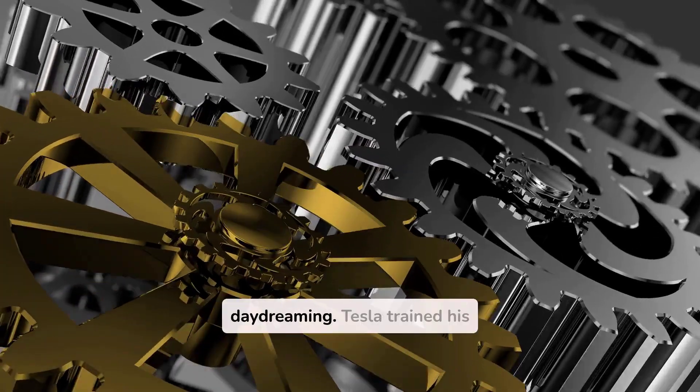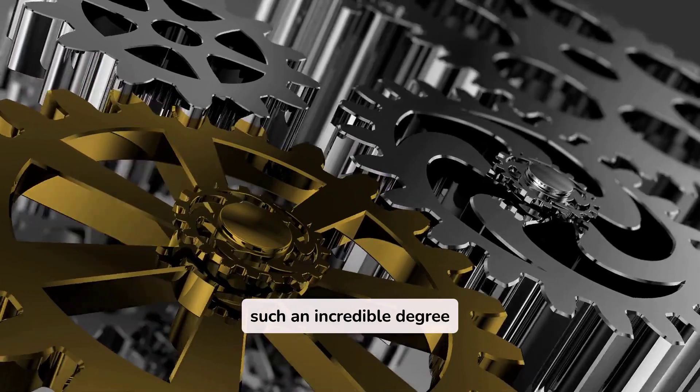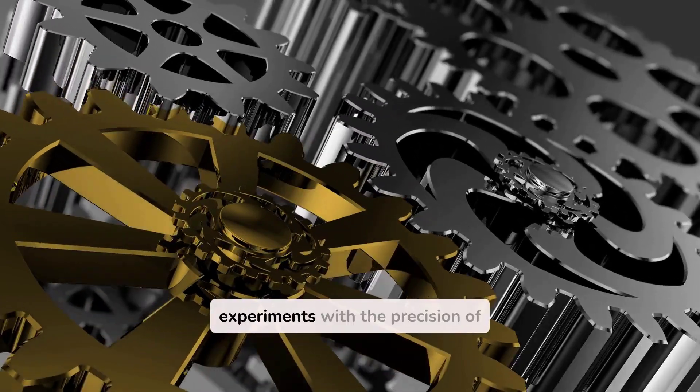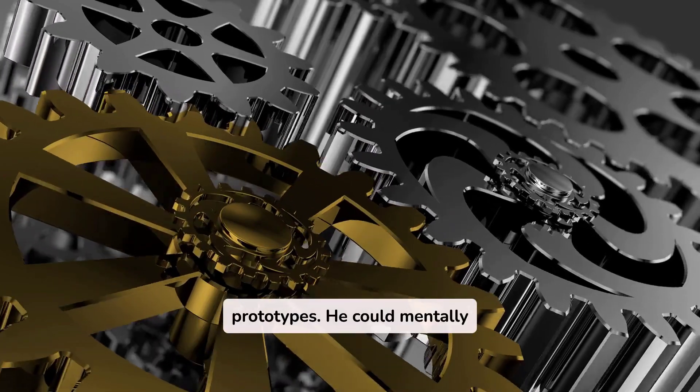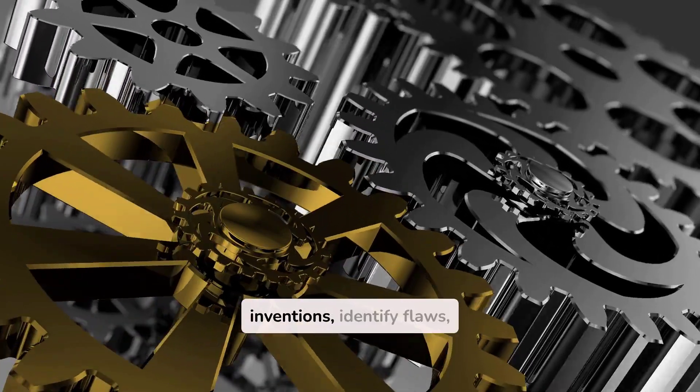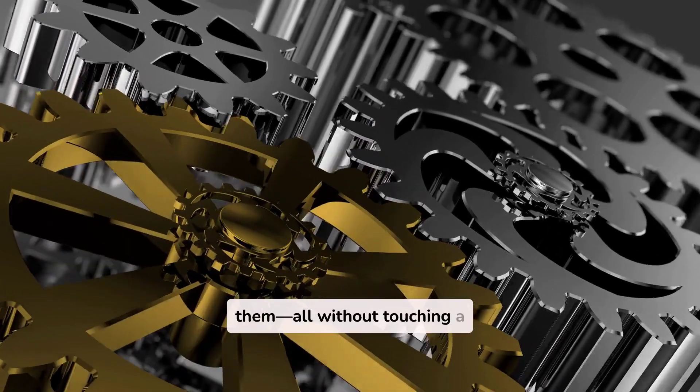This wasn't just daydreaming. Tesla trained his visualization skills to such an incredible degree that he could conduct thought experiments with the precision of physical prototypes. He could mentally disassemble his inventions, identify flaws, and rebuild them — all without touching a single tool.